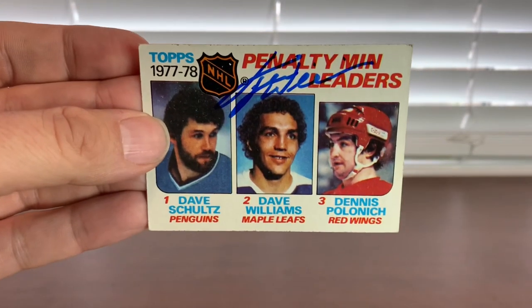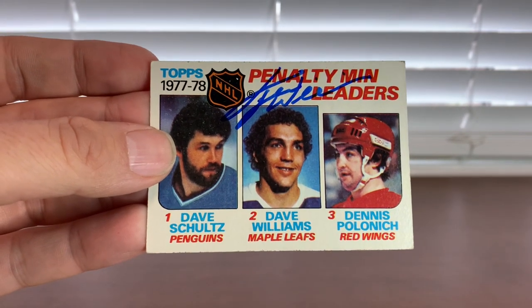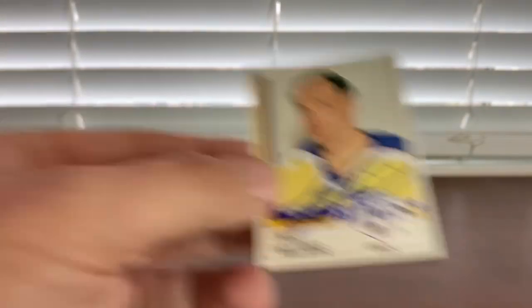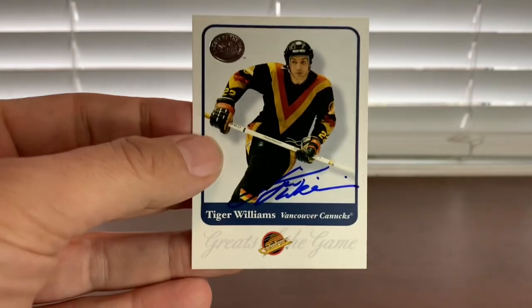Next up is former Leaf tough guy Tiger Williams. We got him sitting down, so I showed him five items and he did all five. There's a '78-79 OPC league leader — penalty minutes — the base card, my '87 Panini sticker looking great, '86-87 OPC, and then a Grades of the Game card.